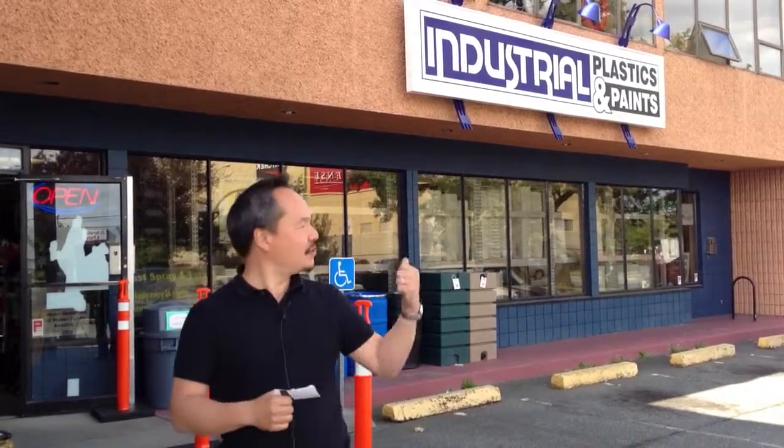Anyways, here I am, Tony Joe, delivering the real estate sales stats report for the week. I'll be reporting it this time again next week. And here we are at Industrial Plastics and Paints. See you next week.